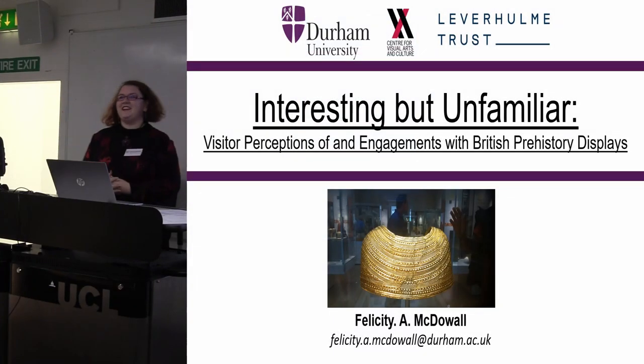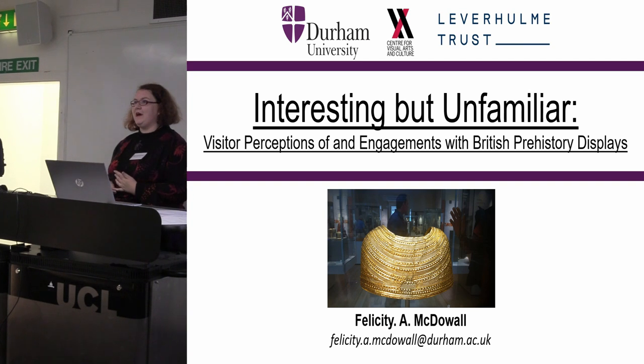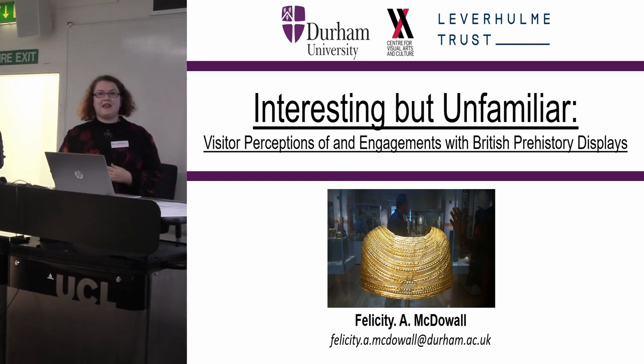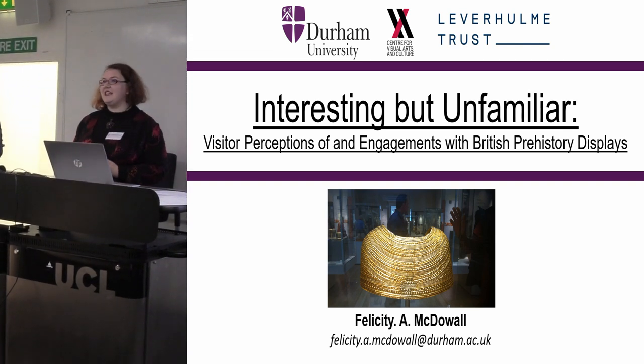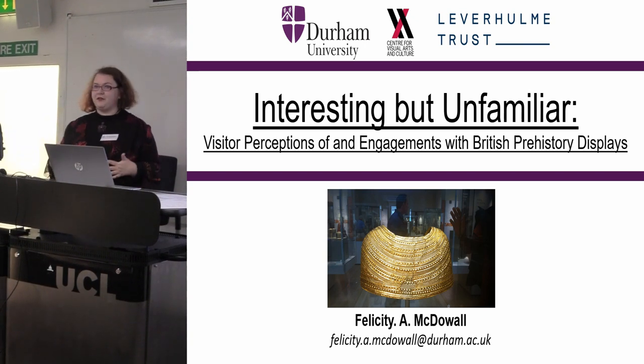Thank you for inviting me to present my paper at the conference. I endeavour to be a museum archaeologist but for the moment I'm just an archaeologist, and today I am talking about the methodology that I'm using in my PhD research for evaluating visitor perceptions and engagements with prehistory displays, and I'll present that through three case studies.